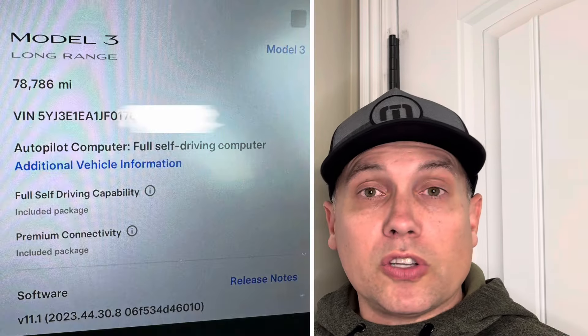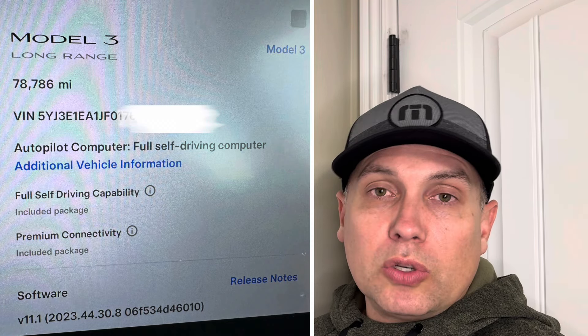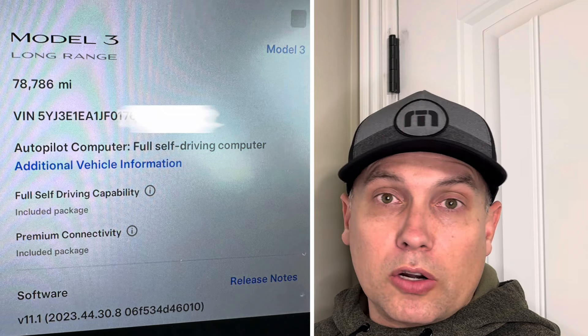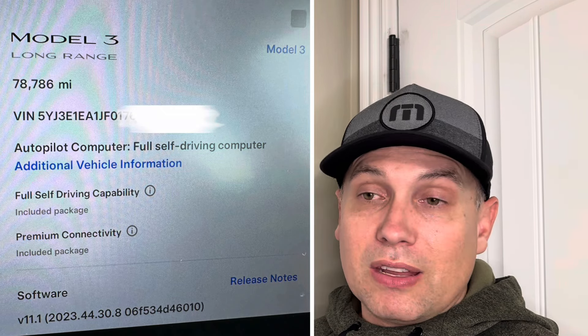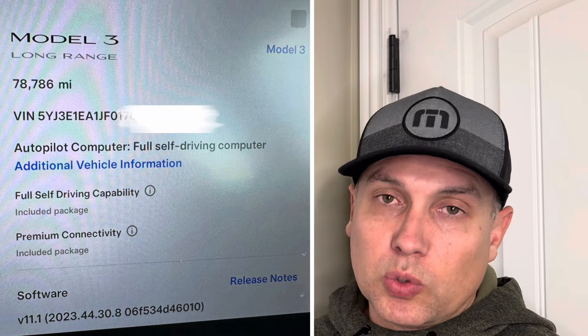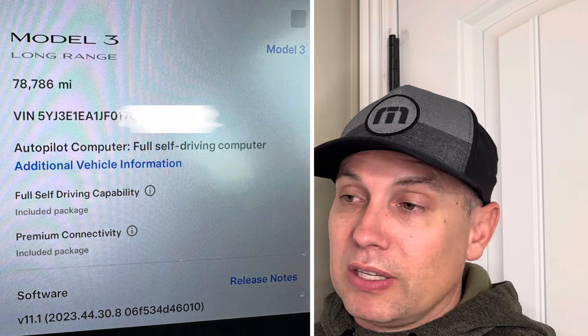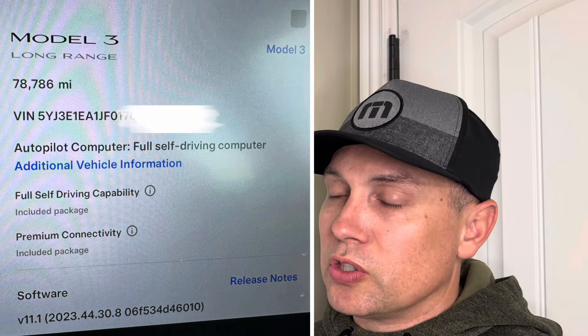The car also had premium connectivity included for the life of the car — that's the data plan normally $100 a year, included from some 2018 promotion Tesla ran. So it had all these nice features. The dealer eventually offered $21,000, saying that was the most they could do because it's rear-wheel drive and my area gets inclement weather in winter, so people prefer all-wheel drive.